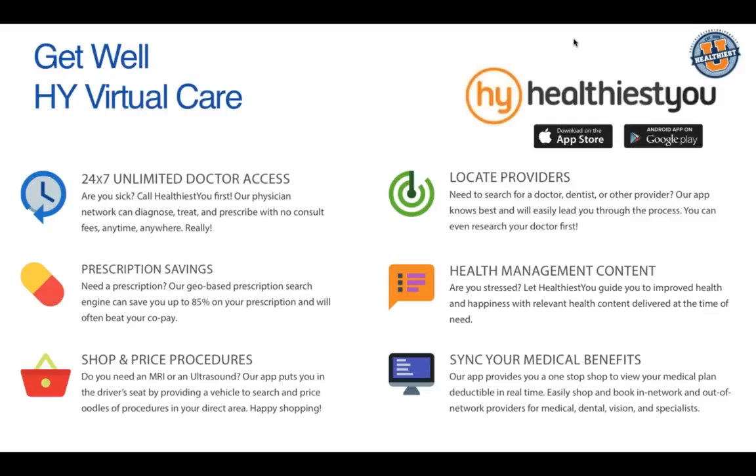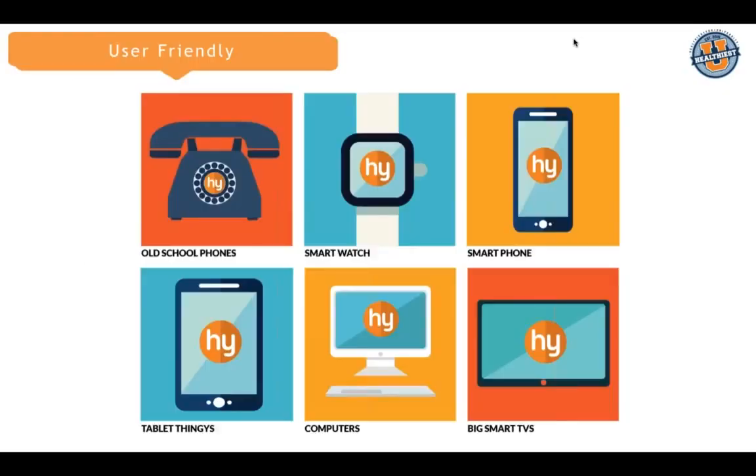Another great feature is syncing your medical benefit information. When members go in, we want them to sync that medical information right away so we can populate their deductible in real time. Members access Healthiest You in various ways — by dialing our 866 phone number, through a smartphone or tablet app, or by booking a consultation online. Soon, probably in early 2016, we'll have smart TVs as part of our couch care initiative, so members can speak with a doctor from the comfort of their own home.